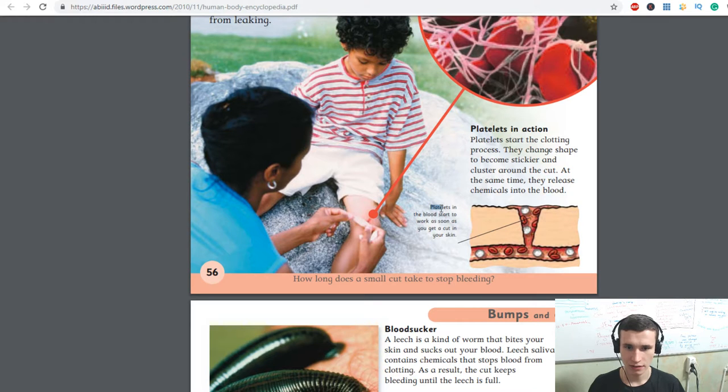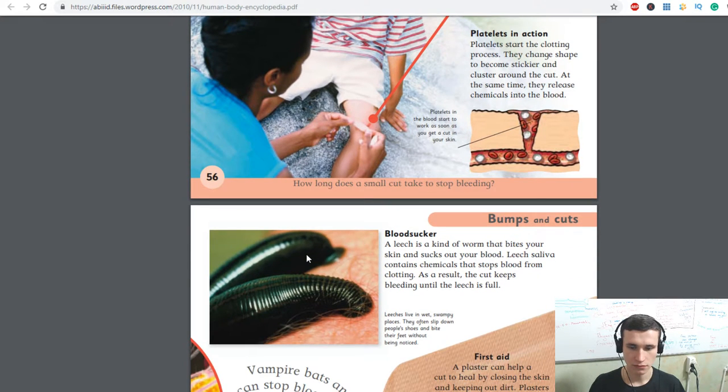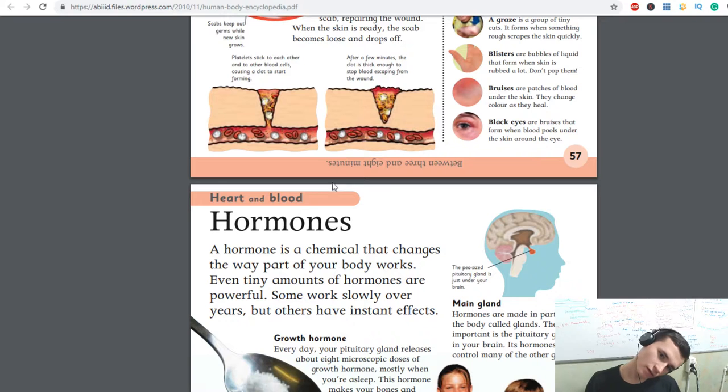Platelets in the blood start to work as soon as you get a cut in your skin. How long does a small cut take to stop bleeding? Different people have different times — between three and eight minutes.